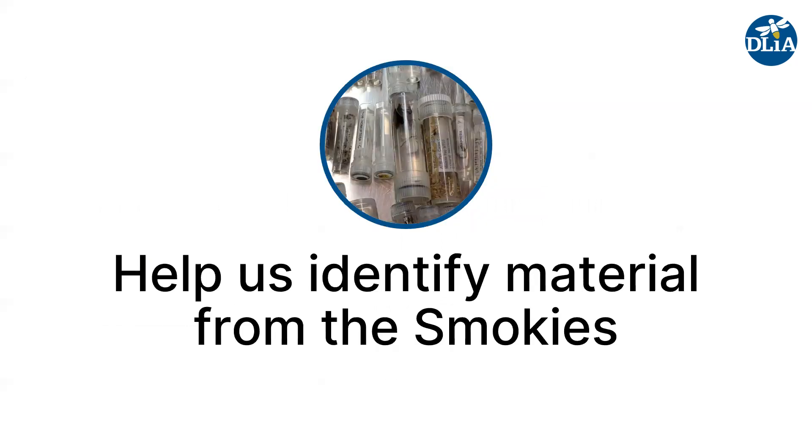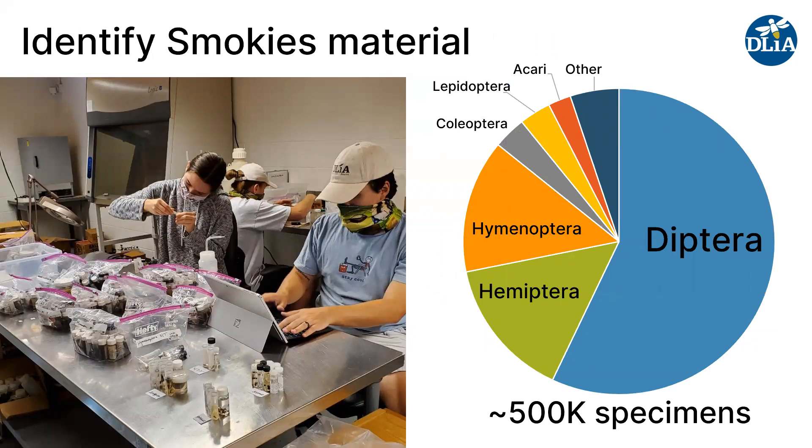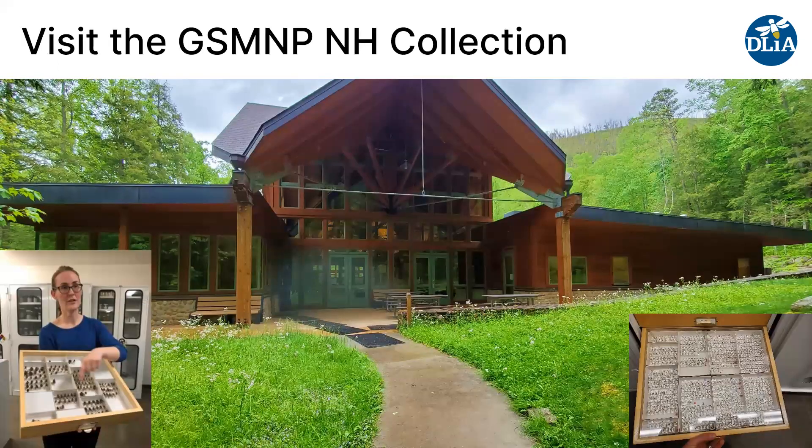You can also help us identify material from the Smokies. We have a huge backlog of material collected over the years using malaise traps, lingering funnels, pitfall traps, hand collecting, and more. We recently inventoried it and it's around half a million specimens — over half of those are flies. We have lots and lots of flies that need identifying. A lot of these specimens are in alcohol, and we're working on a volunteer program to help pin and roughly sort this material. There's also quite a lot of Hemiptera, particularly hoppers, and lots of wasps and other groups as well.